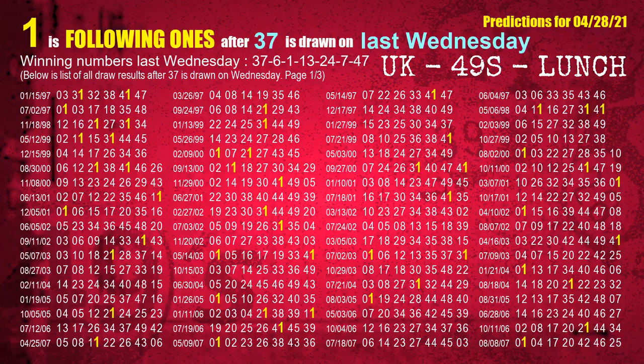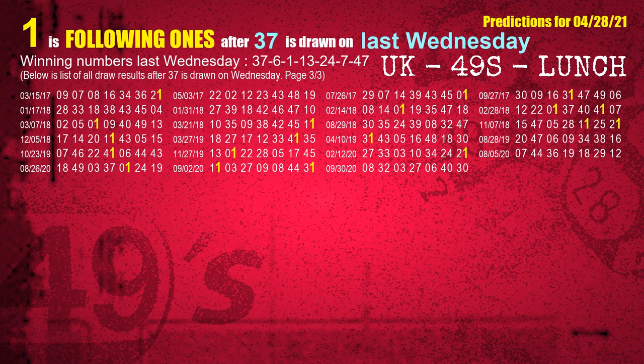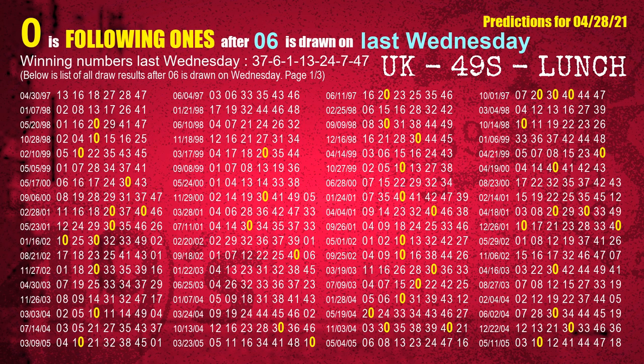After calculating following ones with today's result, we will find out following ones through the result of the same day last week. The first winning number last Wednesday is 37. We list all draw results which are one week after a Wednesday draw with 37 as a winning number. The most frequently following units digit is 1 when 37 is the winning number on last Wednesday. The second winning number last Wednesday is 06. The most frequently following units digit is 0 when 06 is the winning number on last Wednesday.